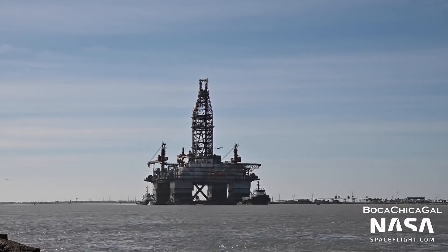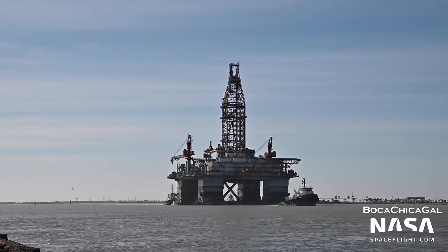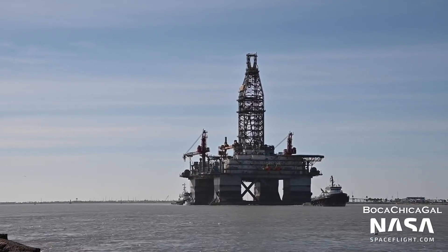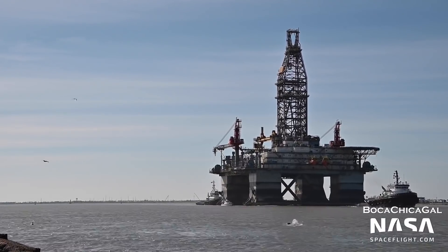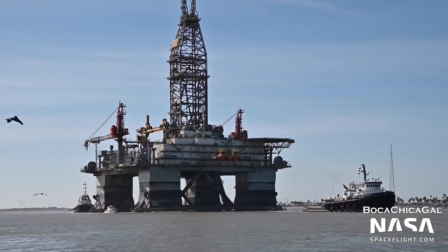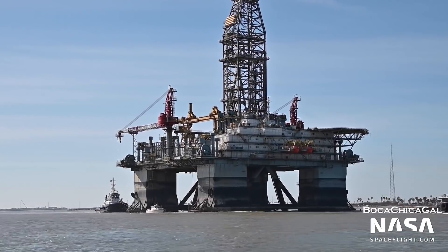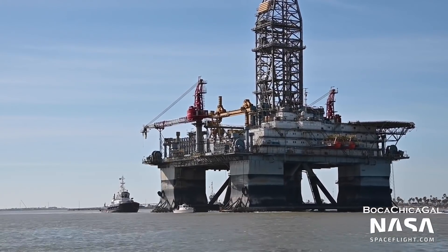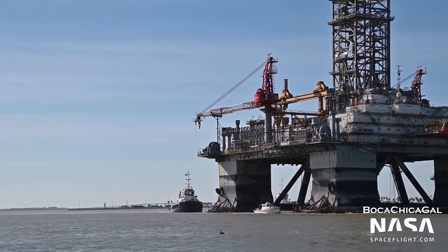At the port of Brownsville, SpaceX's soon-to-be-converted oil rig Deimos was moved out to head to Pascagoula, Mississippi for renovations. This decommissioned oil rig, along with its twin named Phobos, will eventually be converted into floating launch and landing platforms for Starship and Super Heavy. However, Elon has stated several times in the past that they are not a very high-priority project at the moment.